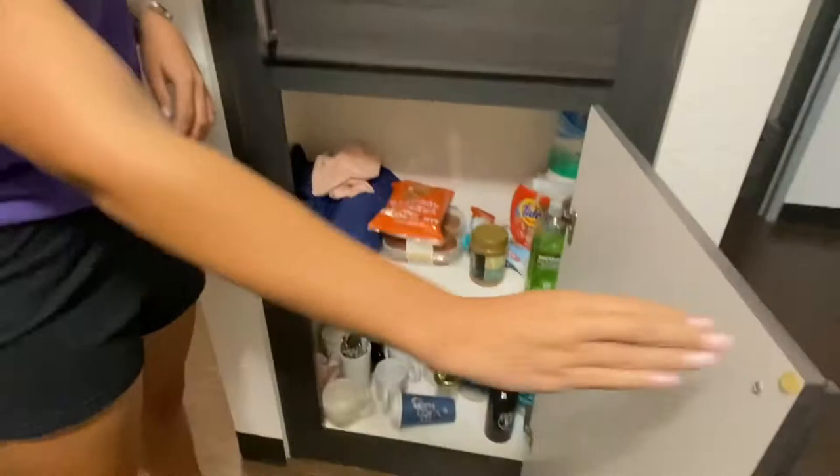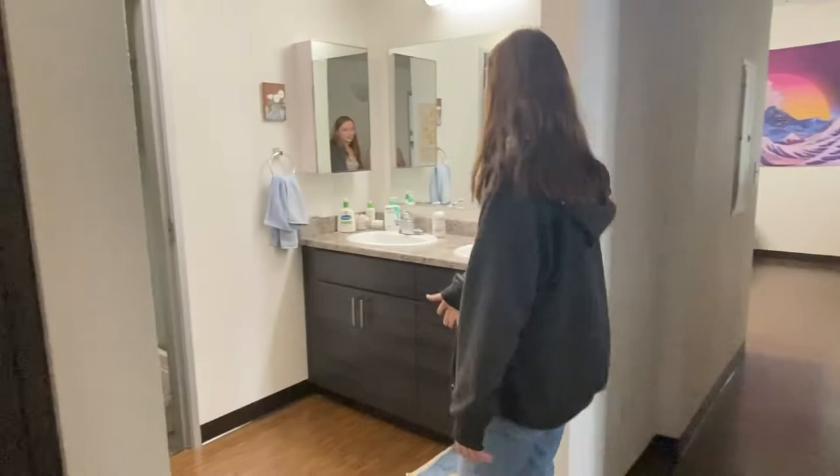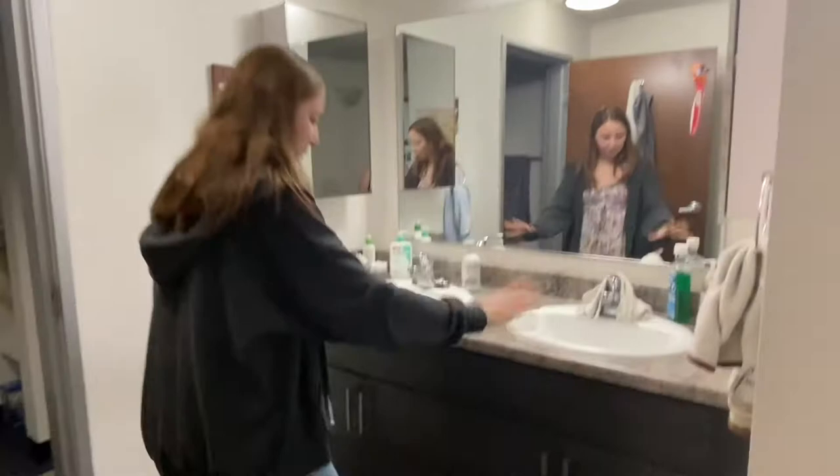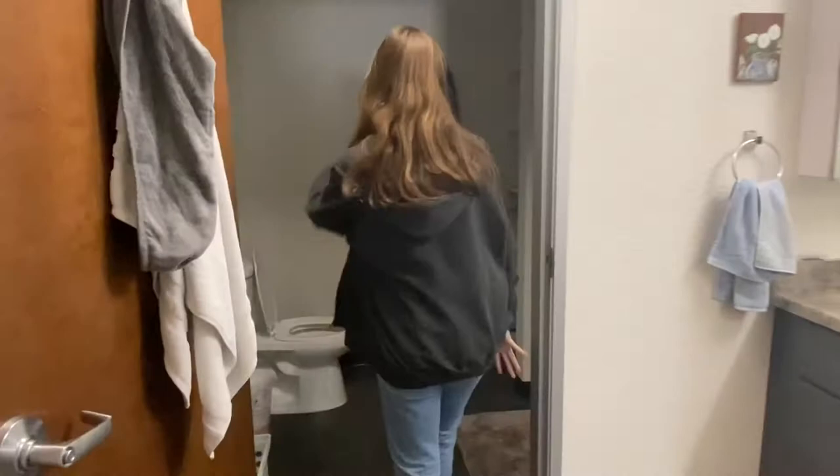Ours are not as deep but they still have a significant amount of space. The bathroom I share with Jaden, who's in room A. We both have our own sink, both have our own medicine cabinet, both have our own set of cabinets. Mine has plenty of space in there. I filled mine up and then we just share the bathroom area.